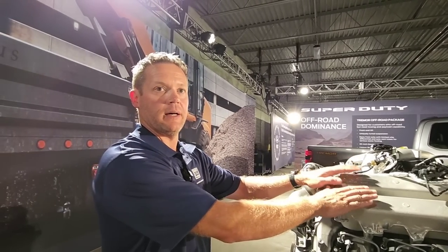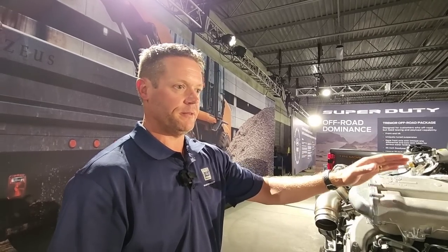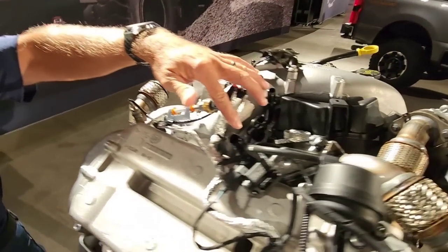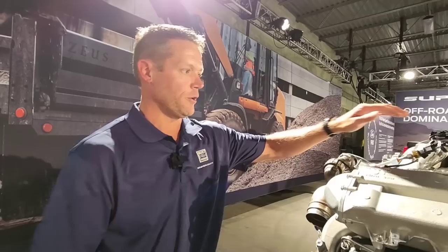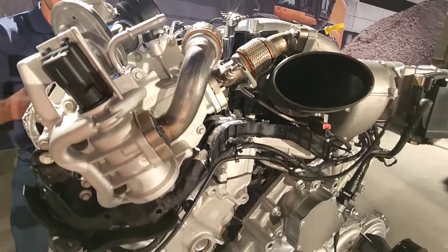There'd be a 6.8, a 7.3, and then a 6.7 liter. What we're looking at right here is a 6.7 liter — we're calling it the High Output. This is an optional engine across all trim series, across all F-250 through F-450. This option allows you to get more horsepower and more torque — numbers will be disclosed later. What you see here are these ports providing coolant to a water-cooled turbo housing, which is a very different change from the current 6.7 liter.